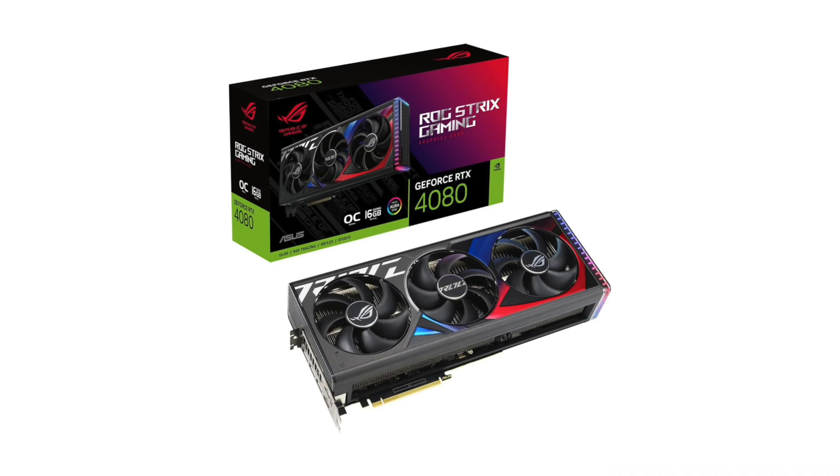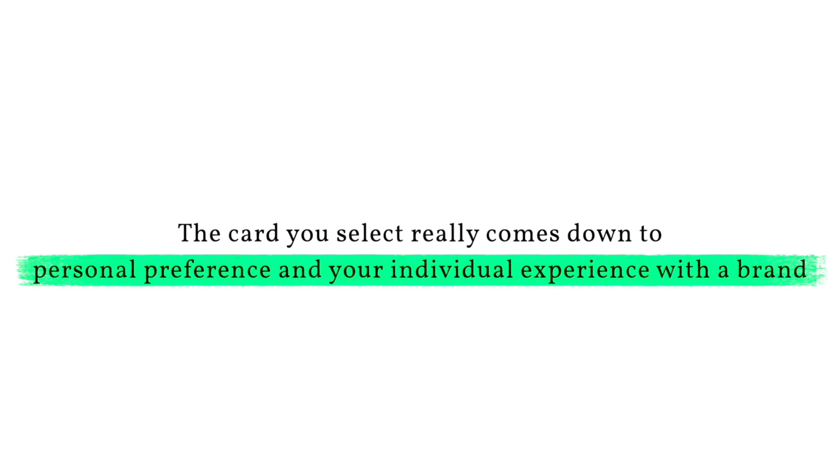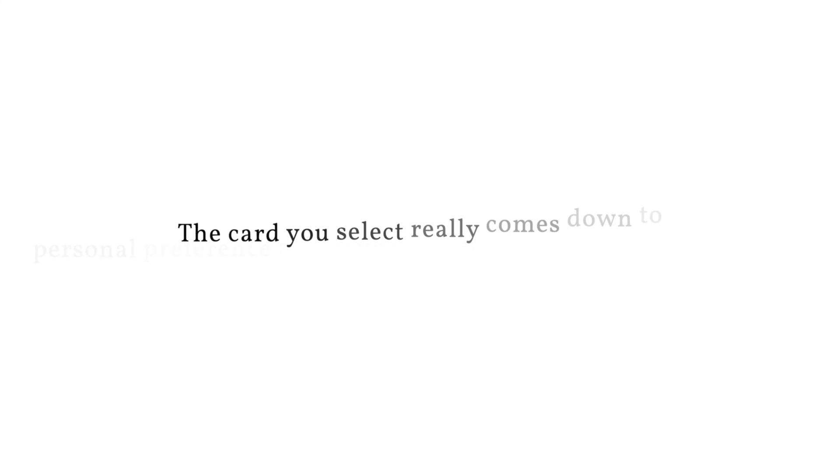If performance is your primary attribute, then for Nvidia I would currently select ASUS with MSI as my second choice. And for AMD, I would select Sapphire with PowerColor as my second choice. For best customer support, I honestly don't have a go-to best company after EVGA left the market. I try to focus on quality and performance and hope that I don't have to deal directly with AIB partners if something goes wrong, because they all kind of suck. The card you select really comes down to personal preference and your individual experience with a brand.